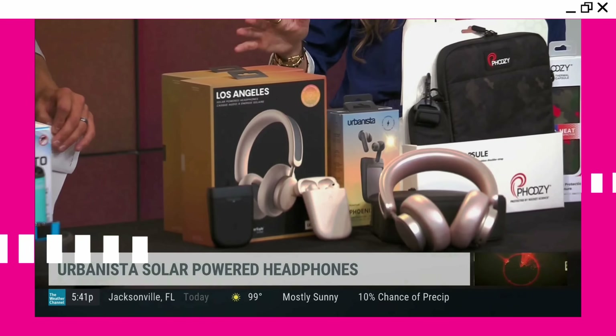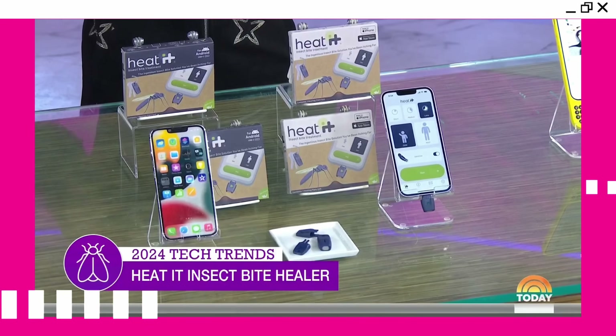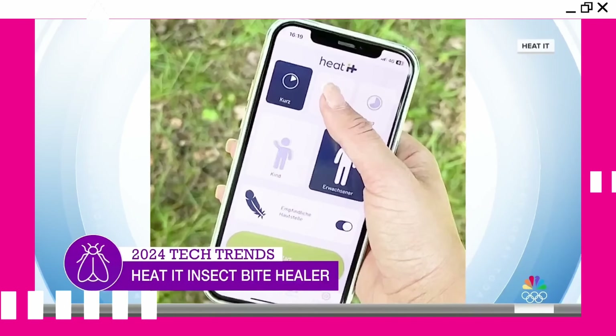A little behind the scenes — my inbox is flooded, and I'm a great skimmer. A majority of these emails are PR companies pitching me new technologies in hopes of being featured on one of my many media outlets. Things like a solar-powered headphone from Urbanista, Xander glasses — closed captioning glasses — and Heat It, a tiny little accessory to heat and treat bug bites.